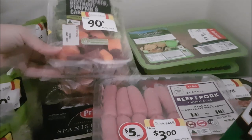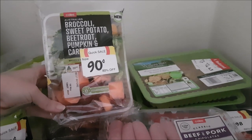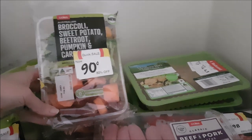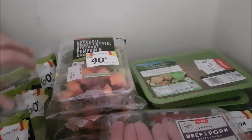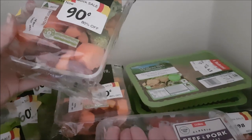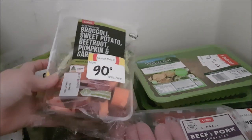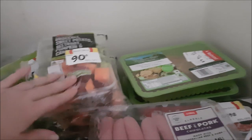Also grabbed some roast veggie pre-cut packs for $0.90 each — there's beetroot, pumpkin, carrot, sweet potato, and broccoli in there. I'll roast those up and use them, or even chuck them into casseroles. It says it serves two, but if we do some rice and protein with it, it'll go a lot further. I'll just chuck those in the freezer and roast them up when we're ready to use them. Also picked up some marinated chicken from Aldi in two flavors — herb and lemon, and Moroccan. Those are going straight in the freezer and will probably go really well with the roast vegetables.